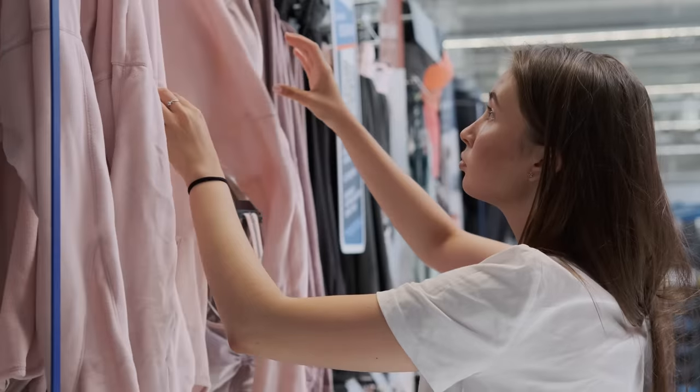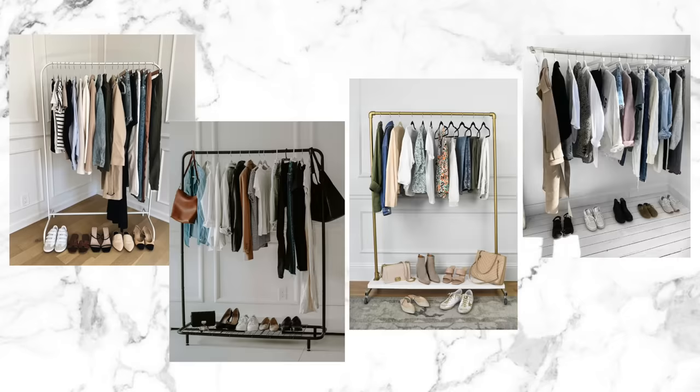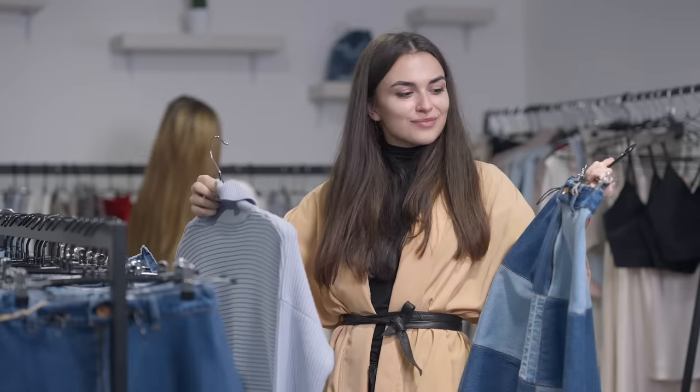Today we're talking about capsule wardrobes. This is something that seems to be a real buzzword of late, and for very good reason. I think most of us are feeling the pinch of a global recession, and a capsule wardrobe is definitely the easiest way to really save money and stop buying unnecessary clothes that you don't actually need. If they're done right, they also make putting together outfits so much easier.